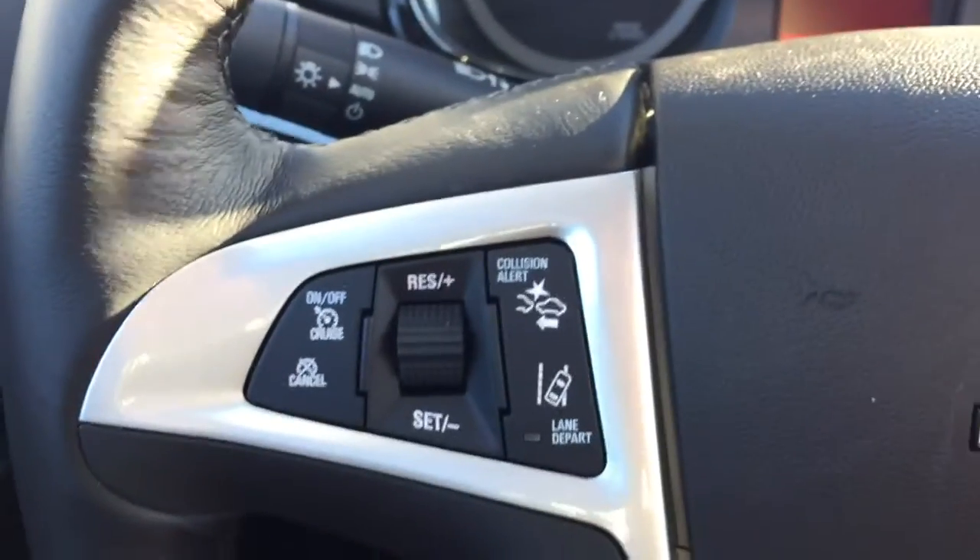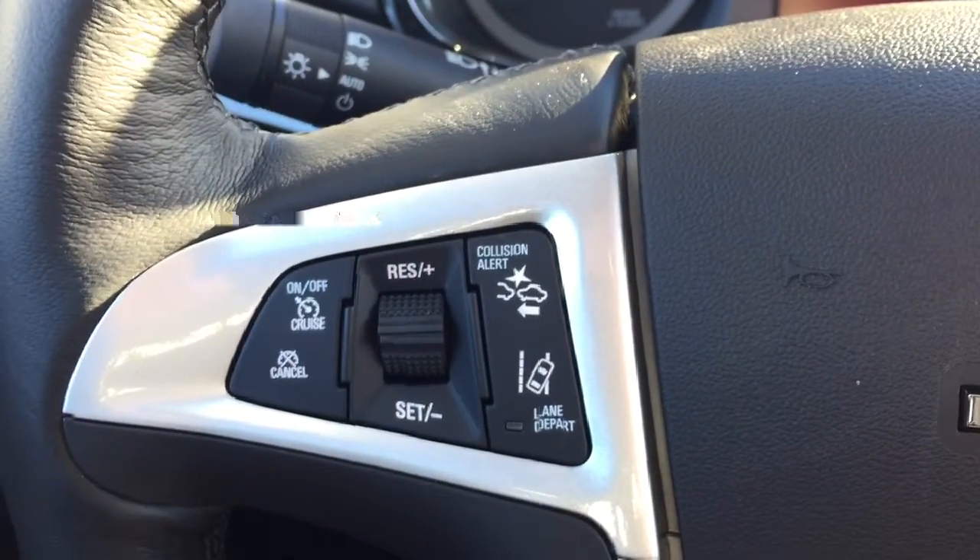On the steering wheel we have forward collision alert, lane departure warning, cruise control, Bluetooth capability, and media controls. The screen display includes AM/FM radio, Sirius XM radio, navigation, and a rear vision back camera.